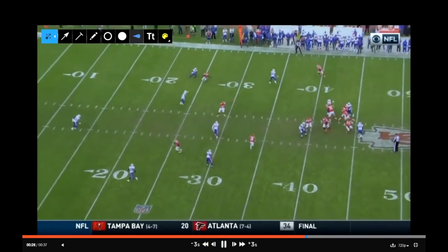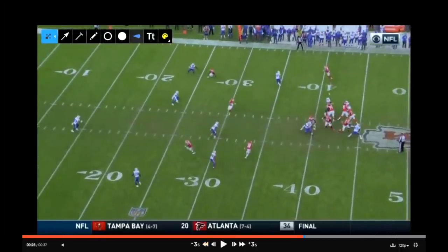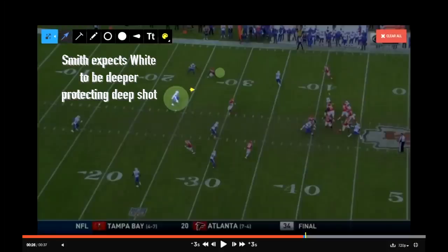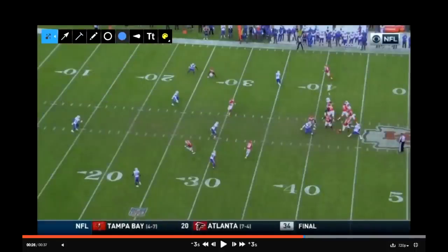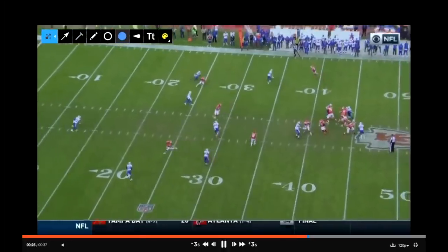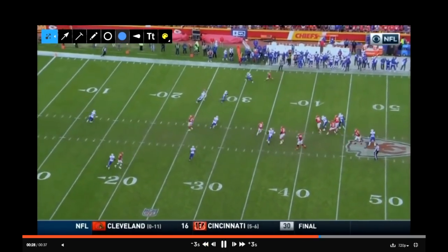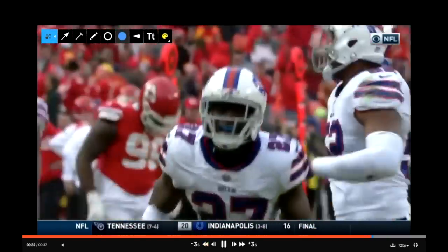The ball is thrown to the boundary shoulder of Hill for a reason — Smith knows Hoyer is dropping down into the hole, so he wants to keep it on the outside shoulder of the curl so Hoyer can't make a play on the inside shoulder. He makes the right read and the right throw, but it's just not executed to the level or degree needed. White is able to break on the ball and makes an easy snag for the interception, taking it 63 yards in the opposite direction to seal the game for the Buffalo Bills.